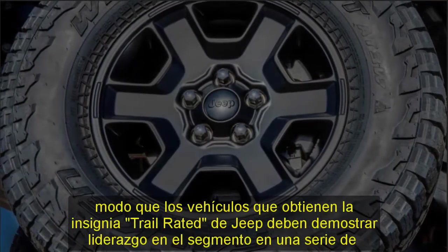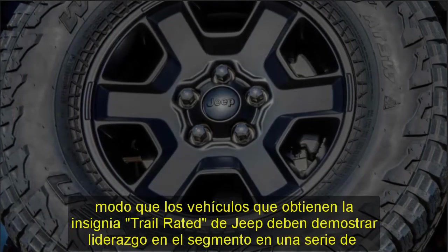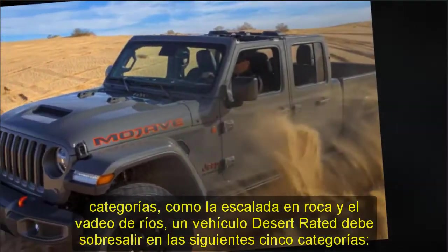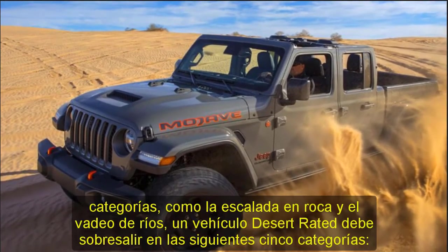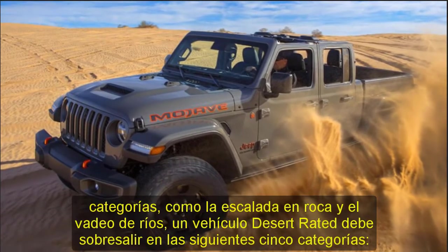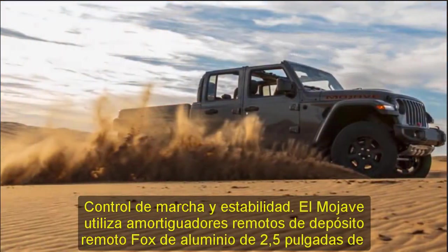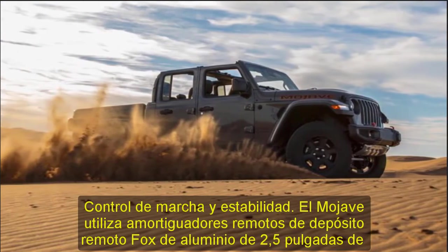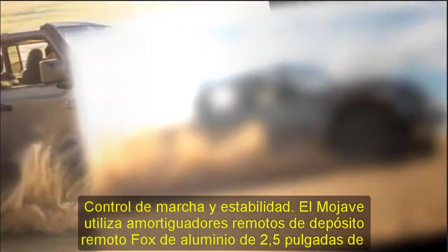Traction: The Mojave features 33-inch Falken Wildpeak all-terrain tires with a tread pattern that continues well up the sidewall. The NV241 Command Track Transfer Case is selected for its taller 2.72:1 low-range ratio versus the Rocktrax 4.00:1. Third-gen Dana 44 front and rear axles sport a 4.10:1 axle ratio and standard electronic locking rear differential, permitting locked differential low-range running at speeds up to 50 mph, instead of the Rubicon's 30 mph top 4LO speed.